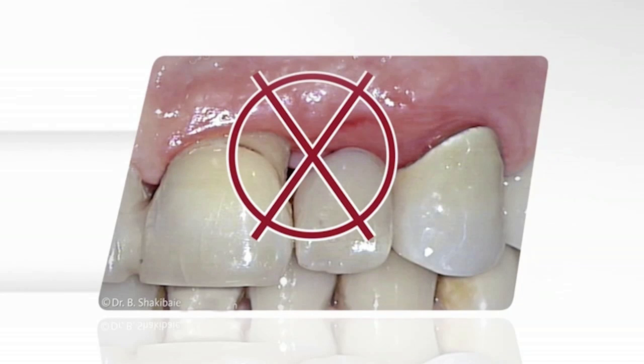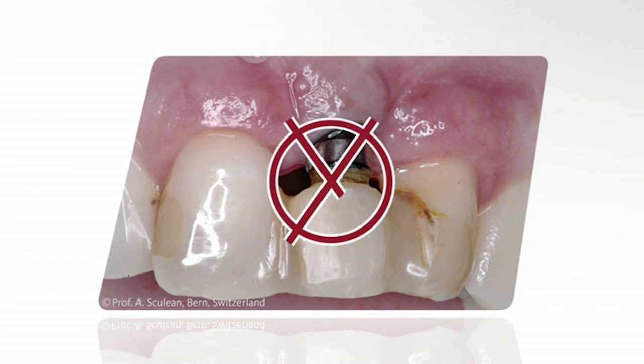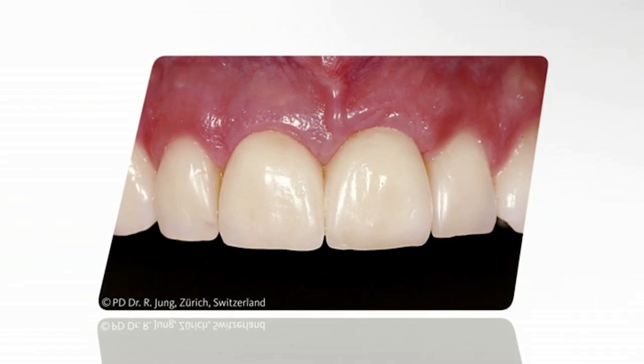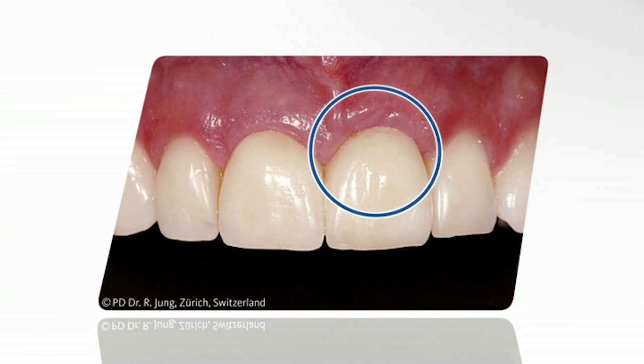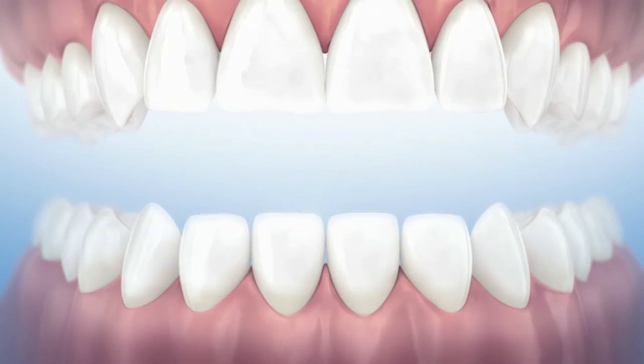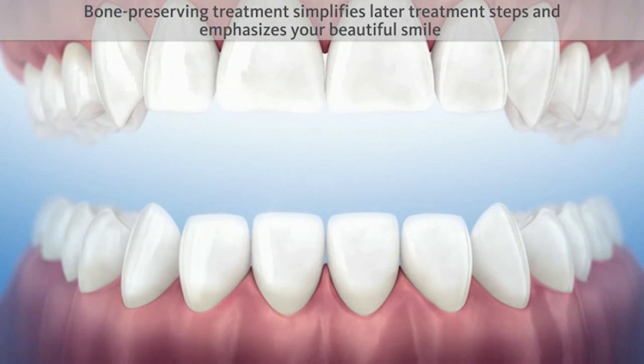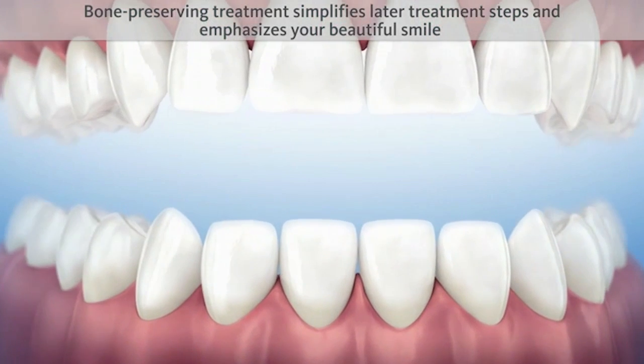If implants are to be used, an extensive bone augmentation procedure is not required to ensure that the implant remains covered. With a bone-preserving treatment, the restoration remains surrounded by bone and gums. Thus, the inflammation risk is reduced, and the outcome appears natural and healthy. A bone-preserving treatment simplifies later treatment steps, and emphasizes your beautiful smile.